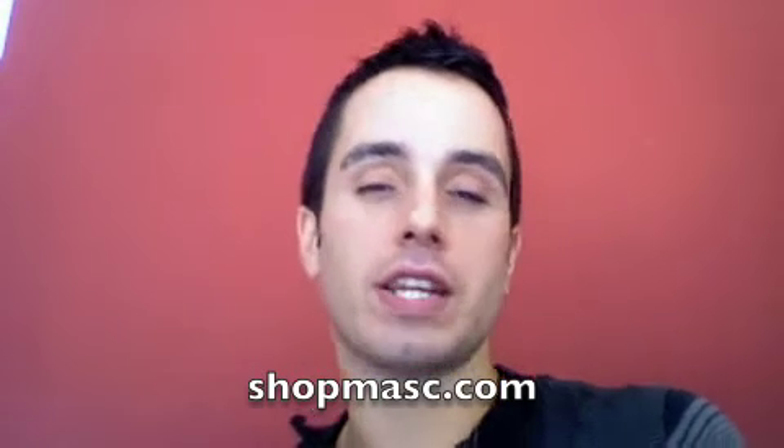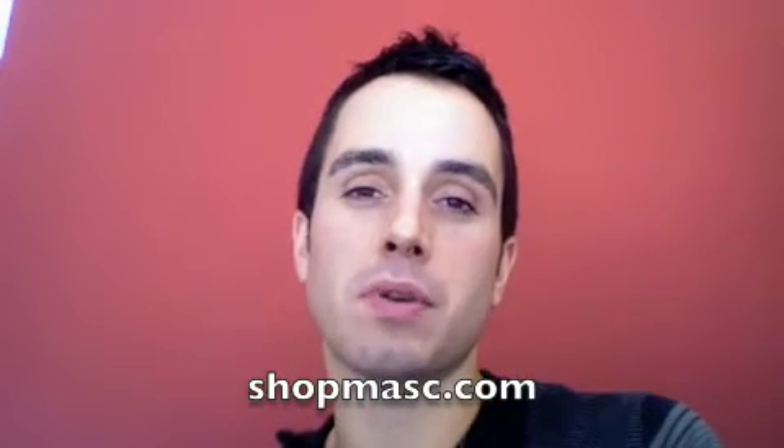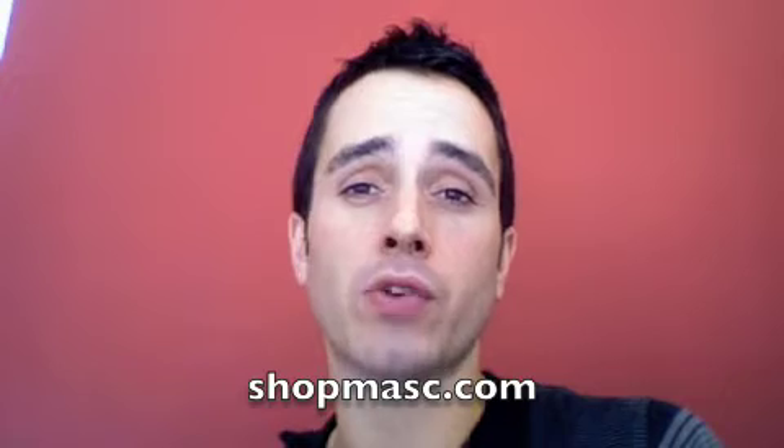Hey, it's Friday. Welcome to another Mask Minute, TGIF. Today I'm going to talk to you about the Deep Cleansing Mineral Mud Mask from Ayer, which is our certified organic line from Australia.